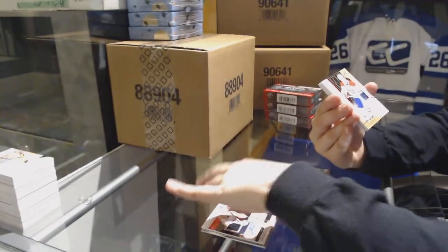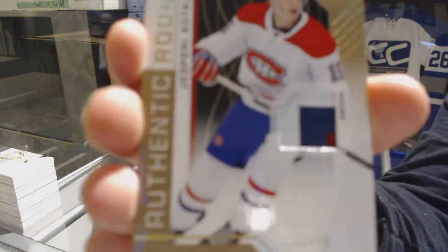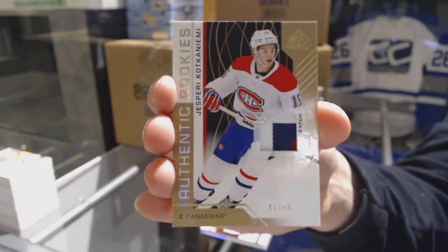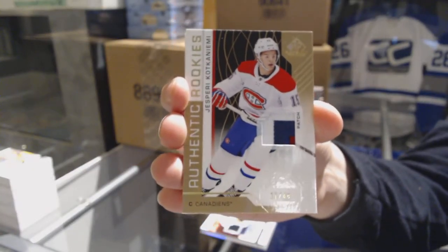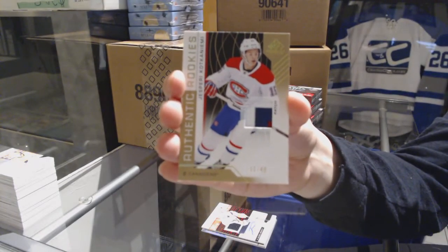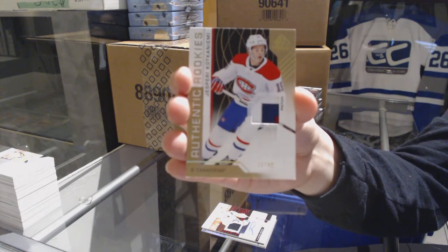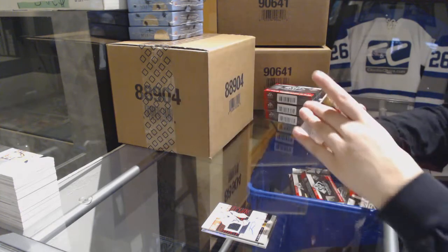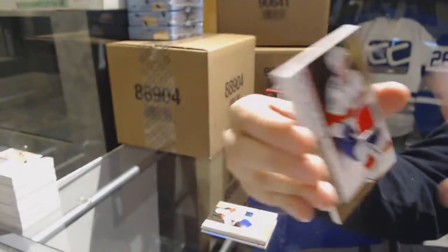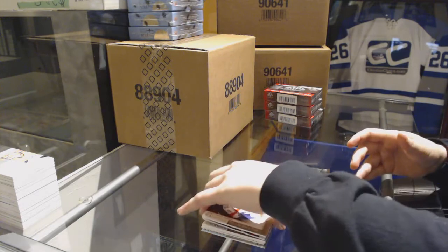We've got an authentic rookies three-color patch, number 249 for the Montreal Canadiens, Jesperi Kotkaniemi. Jersey numbered to 499 of Henrik Borgstrom for the Florida Panthers, and a base jersey of Bobby Ryan for the Ottawa Senators.